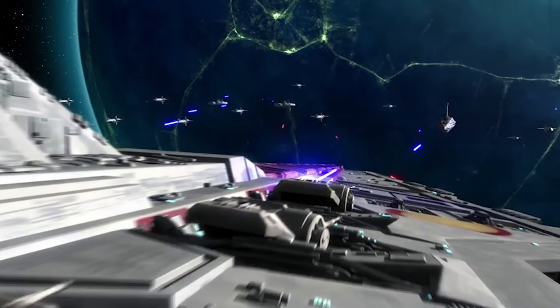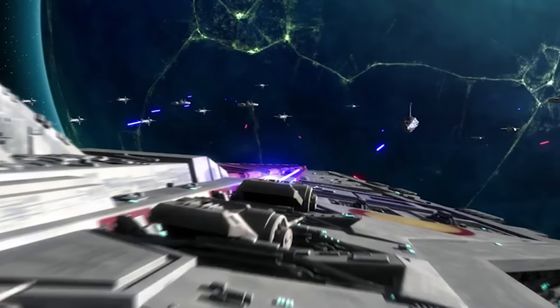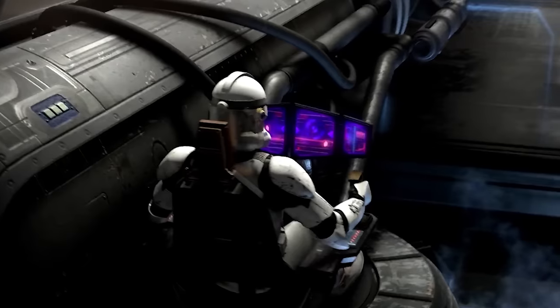The Venator's eight DBY-827 heavy turbolaser emplacements are maintained and operated by extensively trained clone gunnery crews, and serve as the vessel's most effective offensive weapons.